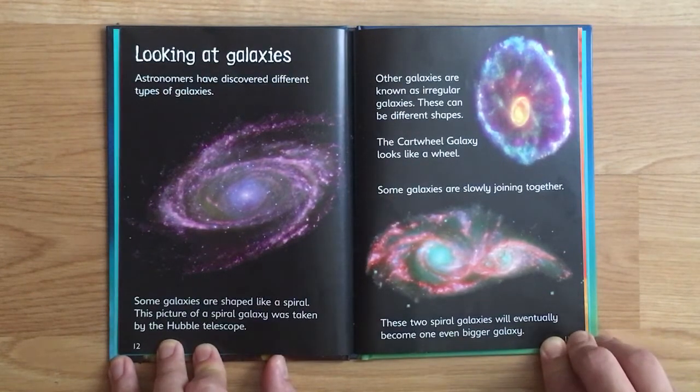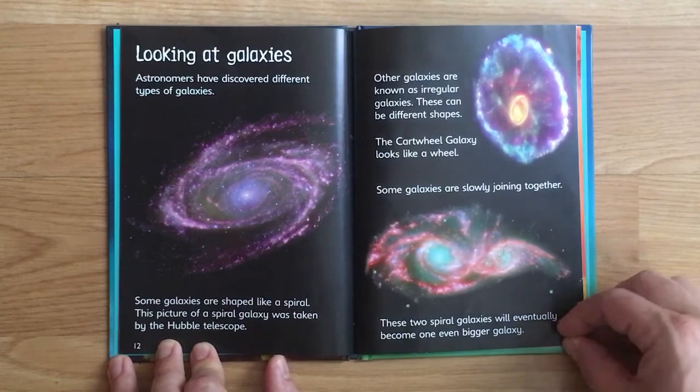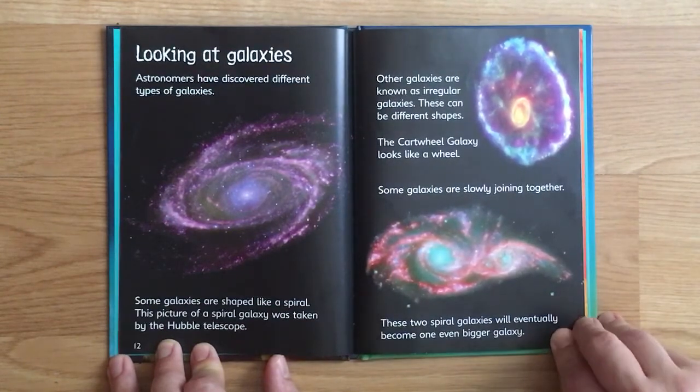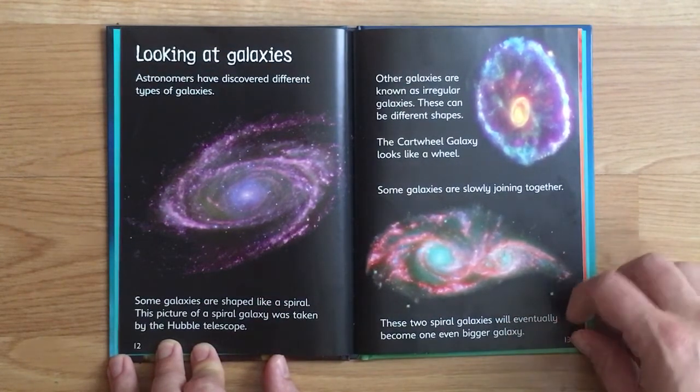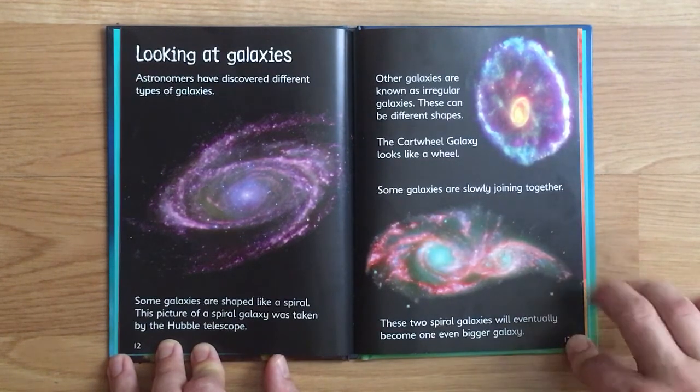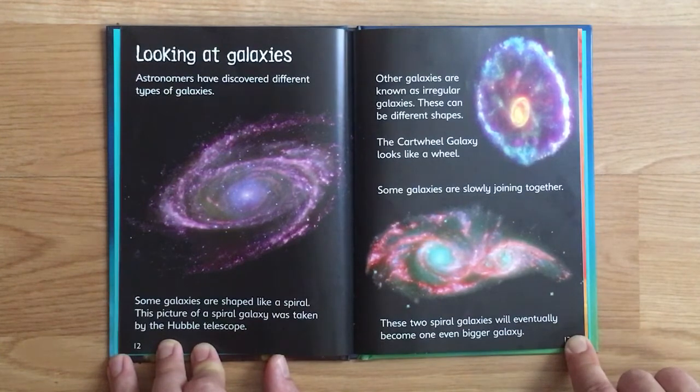Astronomers have discovered different types of galaxies. Some galaxies are shaped like a spiral - this picture of a spiral galaxy was taken by the Hubble telescope. Other galaxies are known as irregular galaxies and can be different shapes. The Cartwheel Galaxy looks like a wheel. Some galaxies are slowly joining together - these two spiral galaxies will eventually become one even bigger galaxy.